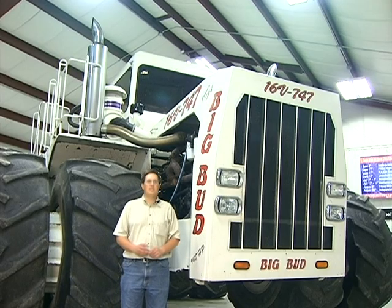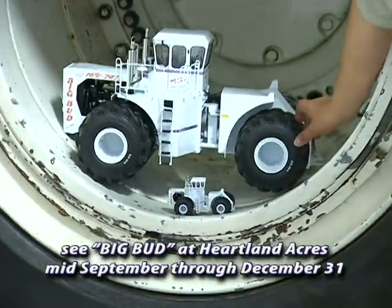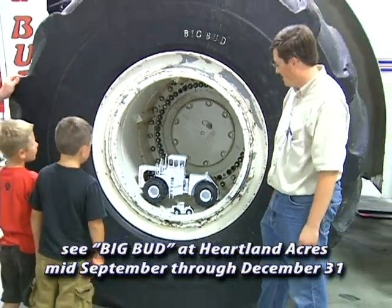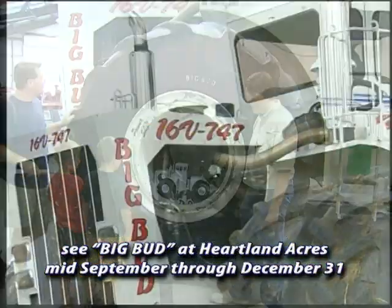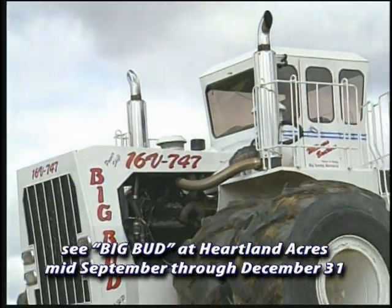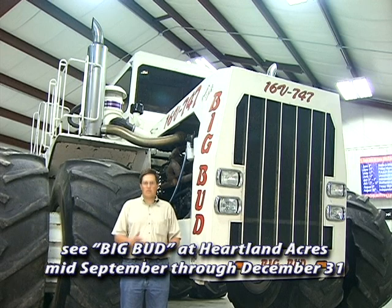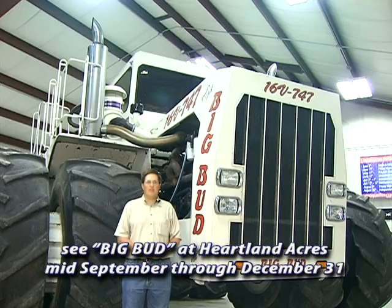This tractor is 14 feet tall, 20 feet 10 inches wide, and 28 and a half feet long. There were more than 500 Big Buds produced between 1969 and 1991 in Havre, Montana. This, the 16V 747, is the largest that they produced. The fully ballasted tractor, tires, and 1,000 gallons of diesel fuel weighs 135,000 pounds. With the tires off and the diesel drained out, we were able to ship it here at 95,000 pounds.